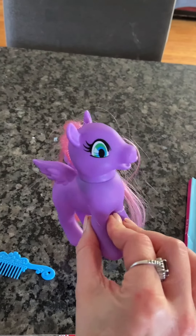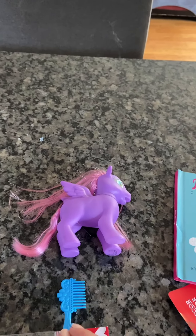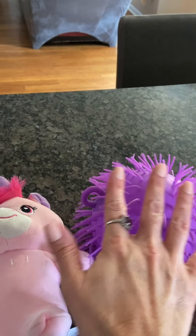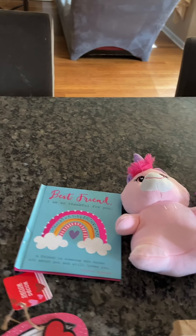They also got some My Little Ponies in — she got that, and this little comb was hooked to it as well. She also picked up a plush unicorn and a ball, just for her to play with. Her birthday is coming up, so I just let her pick out a few items on her own.